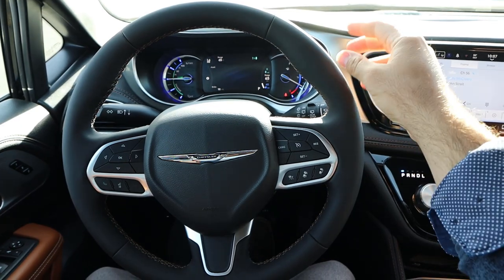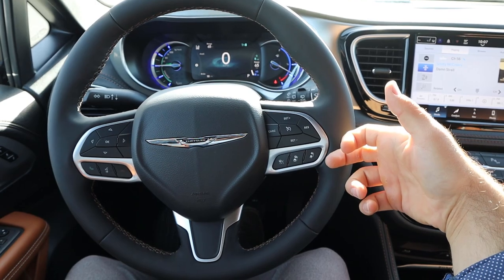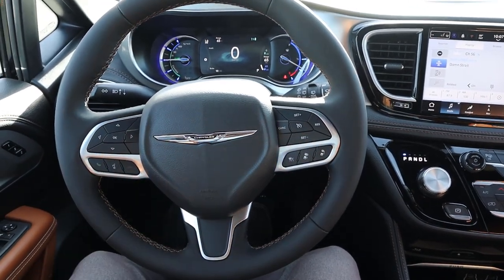Take a look at the steering wheel — we've got nice soft touch trim all around. We also have audio controls on the back, cruise control with adaptive cruise control. I like the contrast stitching as well. Controls to the center stack, voice command, and phone controls as well.